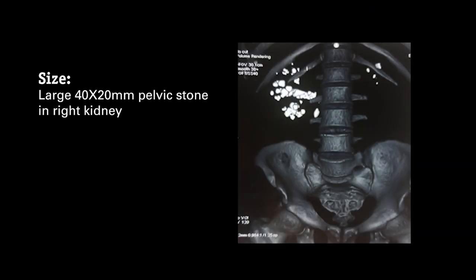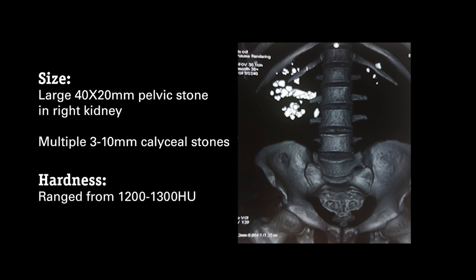The patient presented with a large 40 by 20 mm pelvic stone in the right kidney, plus multiple smaller 3 to 10 mm caliceal stones. Hardness ranged from an estimated 1,200 to 1,300 Hounsfield units.